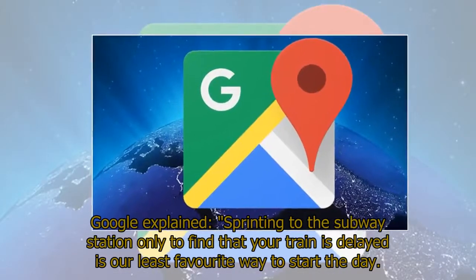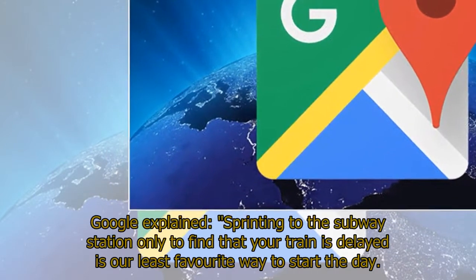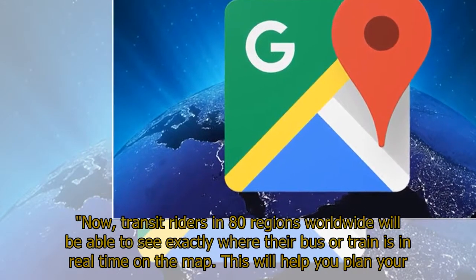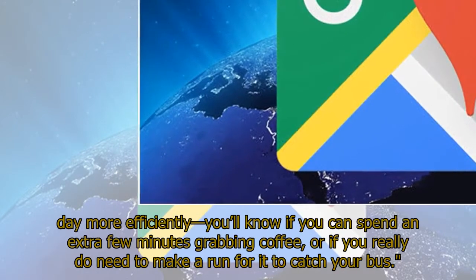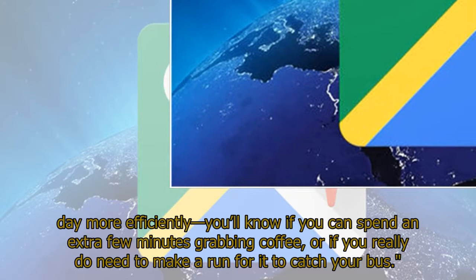Google explained: "Sprinting to the subway station only to find that your train is delayed is our least favorite way to start the day. Now, transit riders in 80 regions worldwide will be able to see exactly where their bus or train is in real time on the map. This will help you plan your day more efficiently — you'll know if you can spend an extra few minutes grabbing coffee, or if you really do need to make a run for it to catch your bus."